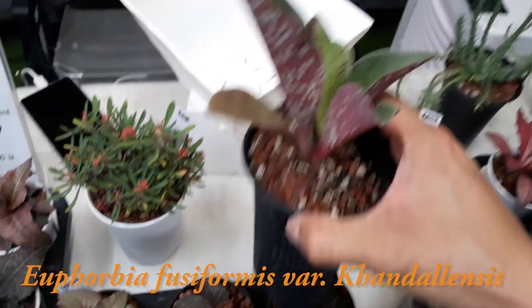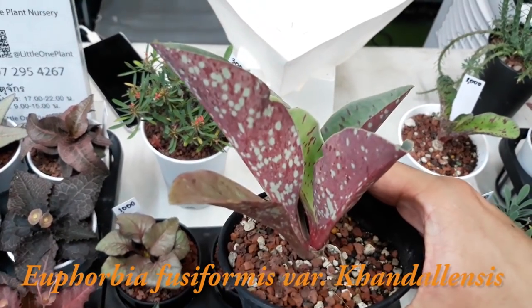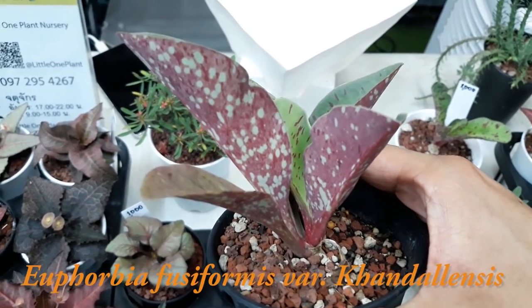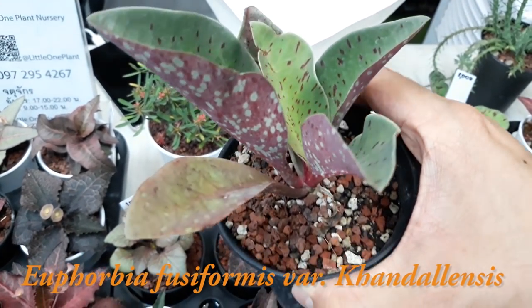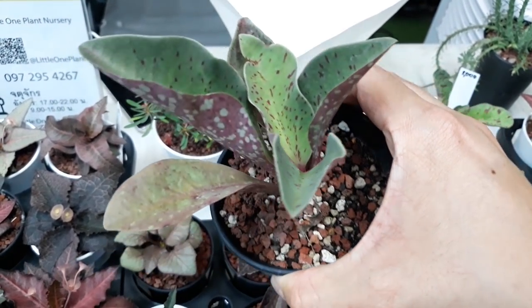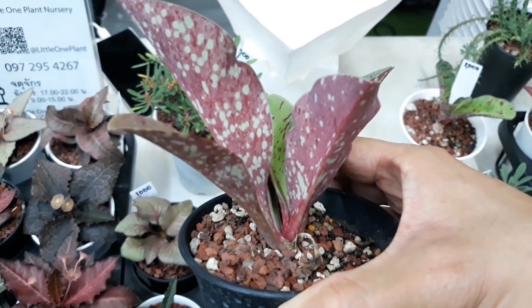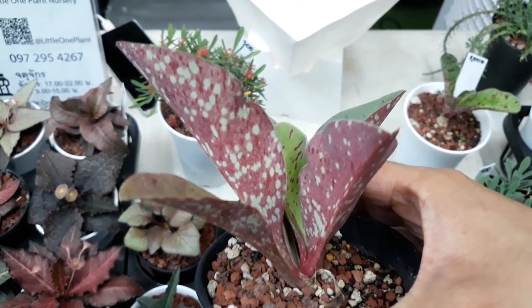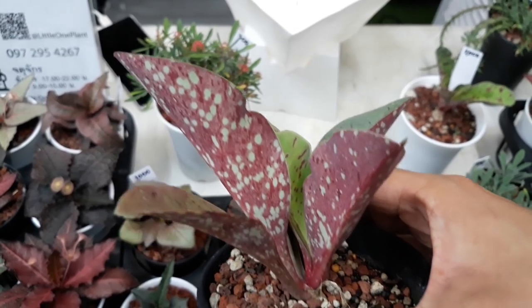This is Euphorbia fusiformis, variety Candalensis. It originated in India, where it is found about 500 meters above sea level, normally growing on rocky ground under harsh weather conditions. It is capable of forming a caudex or large tuber as it grows. It's not usually seen and can be quite rare, hence the high price.